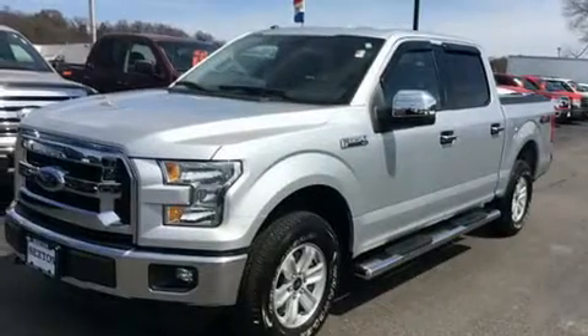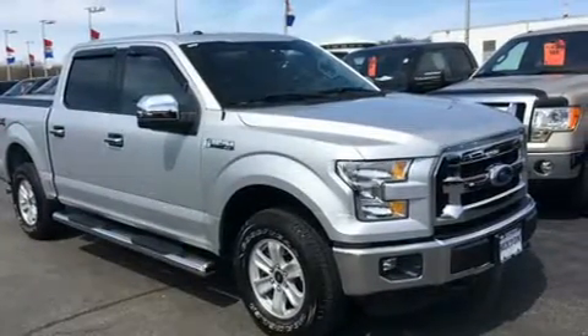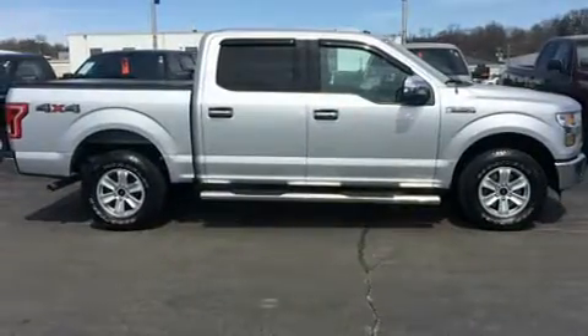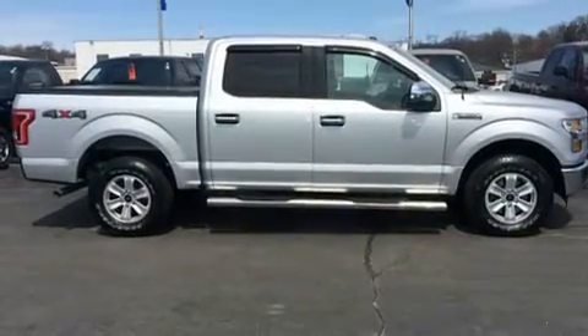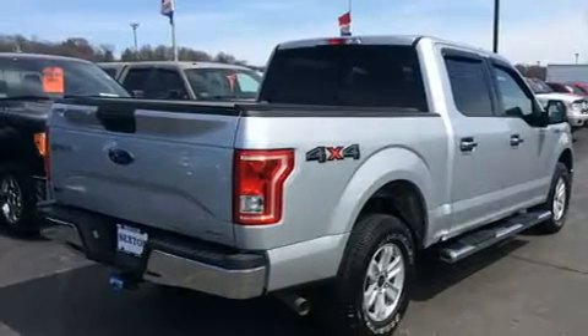The 2016 Ford F-150 with just over 20,000 miles on the odometer. This truck is a leading example of refined versatility in the full-size pickup segment, distinguishing itself from the competition with features such as delay-off headlights and a tachometer.